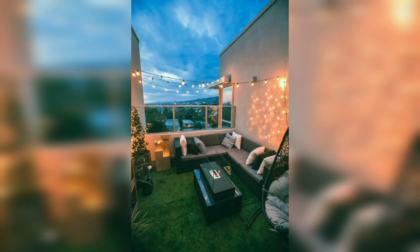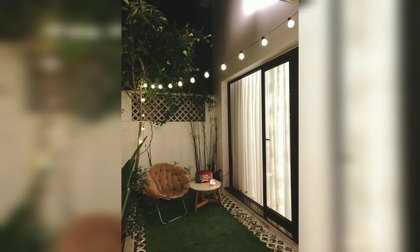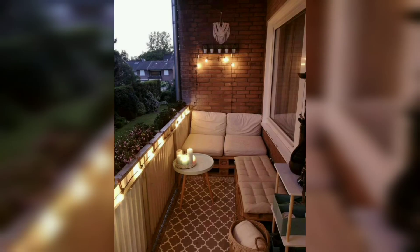There's nothing quite like reading a good book and people-watching from a balcony with a cup of coffee in the morning or a cocktail at sunset. Even if your balcony is tiny, there are tons of ways to optimize it so you can enjoy the fresh air as much as possible.